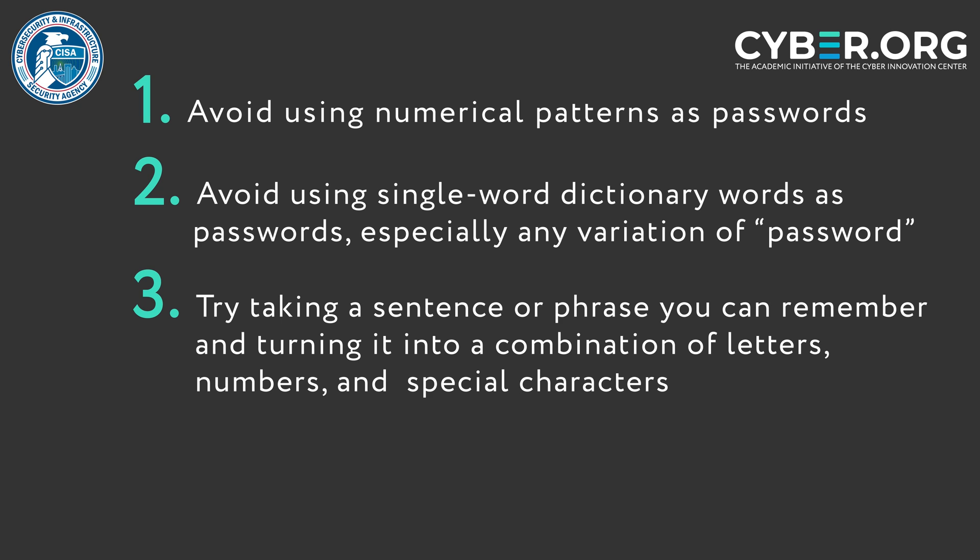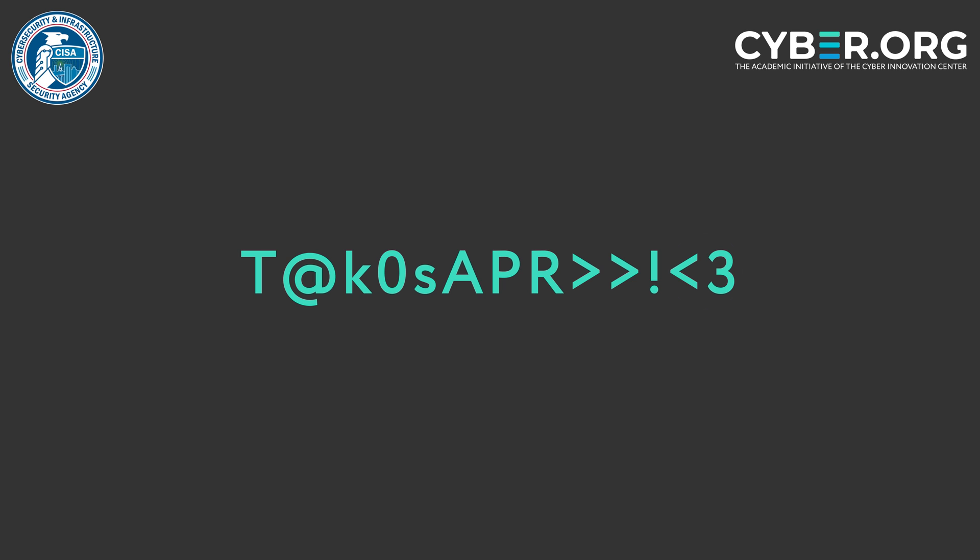For example, this combination right here. This password uses uppercase letters when a new word from the phrase begins. Additionally, the first word tacos is spelled out, but the letters are replaced with symbols and numbers. The letter R is used to represent the word are. And finally, two greater than symbols followed by an exclamation, then a heart made with the less than sign and the number three are used to represent the best.